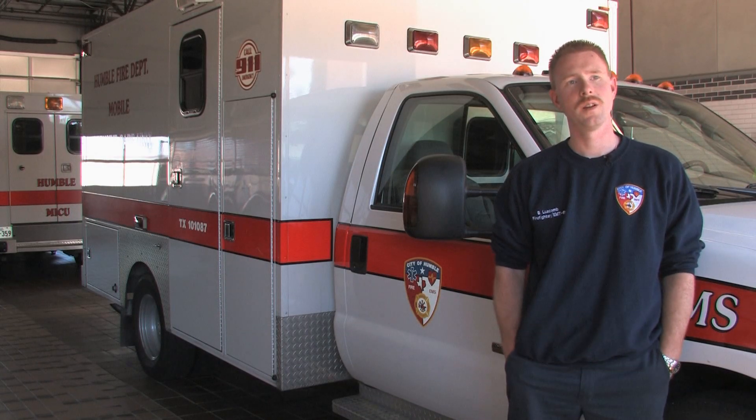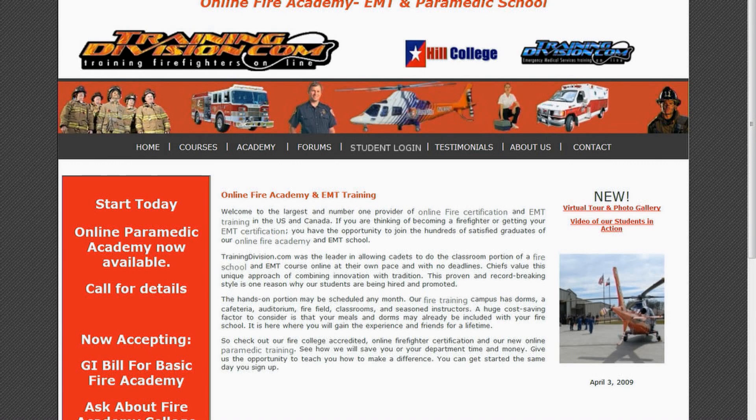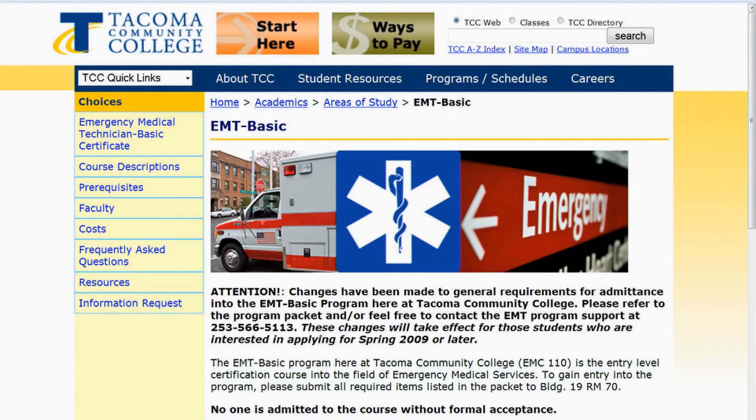How to become an EMT. The process itself is fairly simple. Your first step is to get involved with a local curriculum in your area, whether it be your university, community college, or an organization that does EMS and EMT training.